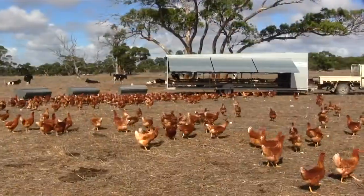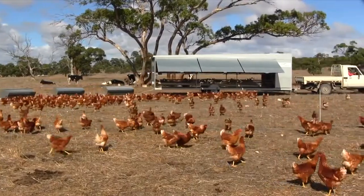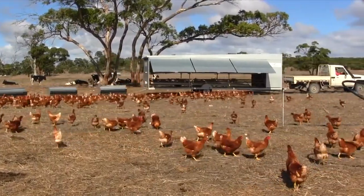We're getting the benefit of the chooks scratching and digging and sanitising our ground over more area by moving the caravan every day, which is great for the chooks.